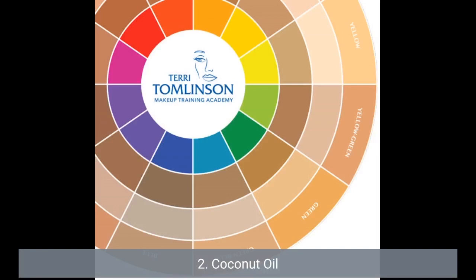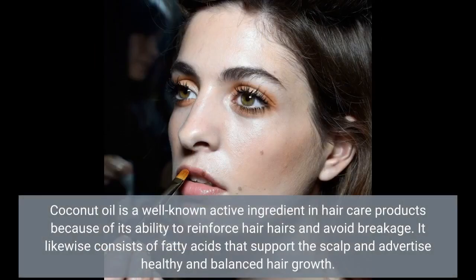2. Coconut Oil. Coconut oil is a well-known ingredient in hair care products because of its ability to reinforce hair strands and avoid breakage. It also contains fatty acids that support the scalp and promote healthy hair growth.